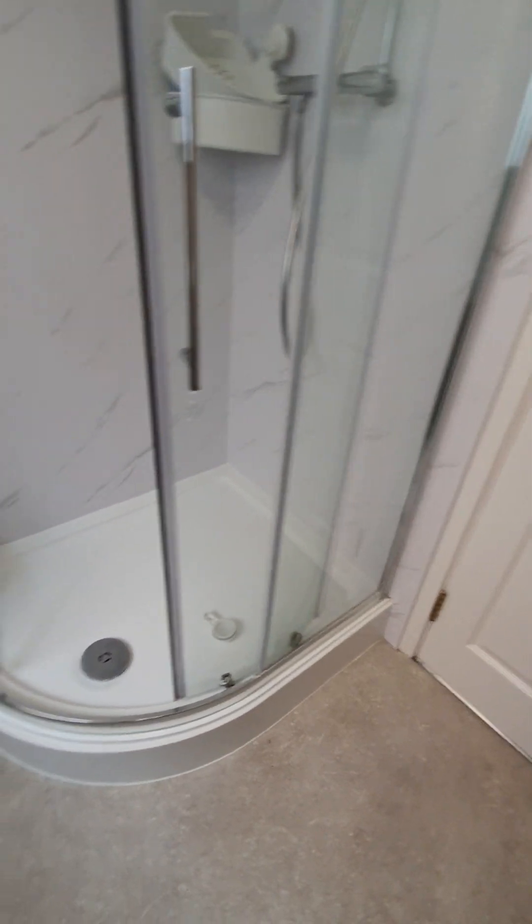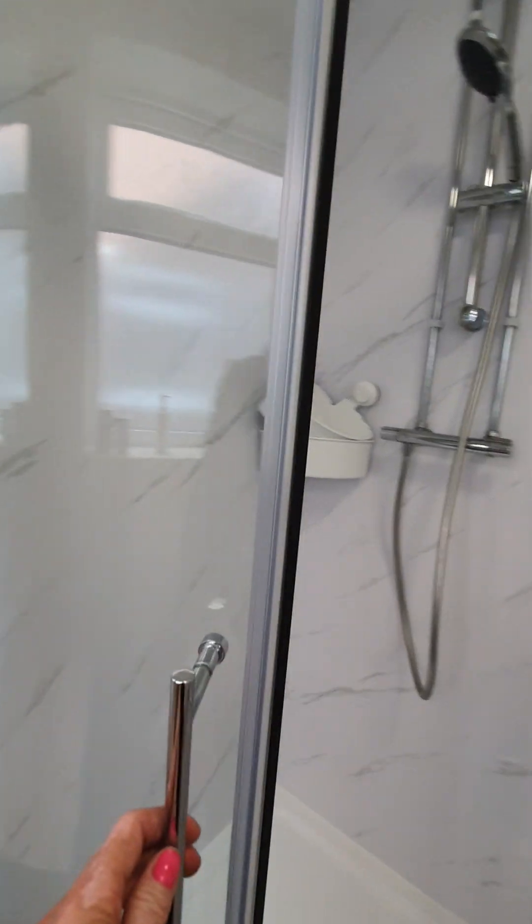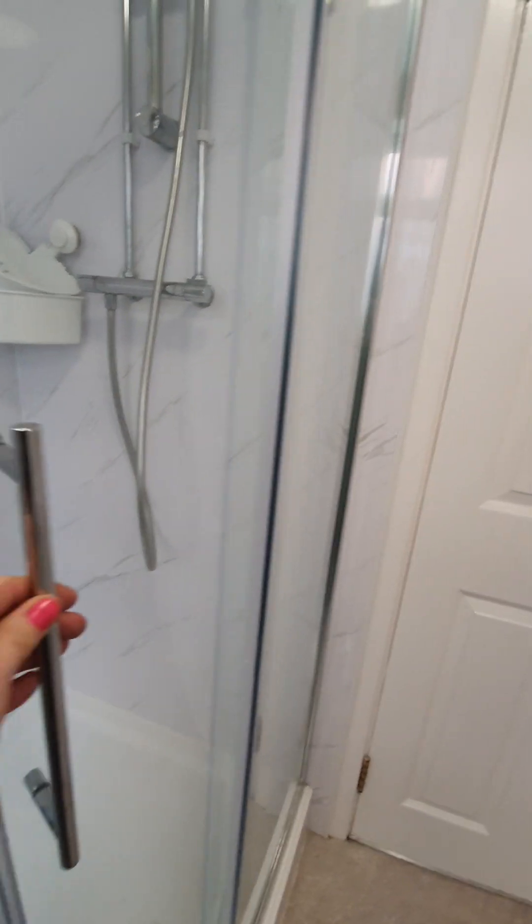The shower tray is white, clean and tidy. Shower door present, shower tray in good condition, door closes and opens smoothly.